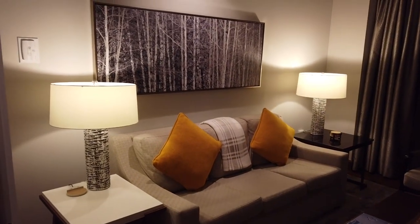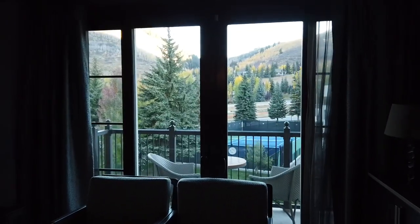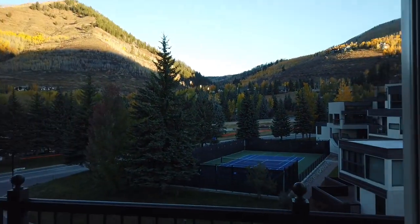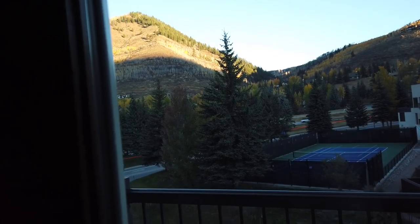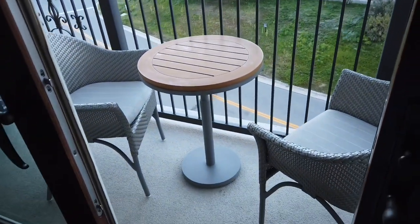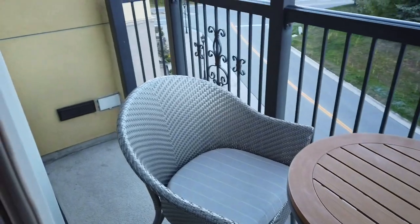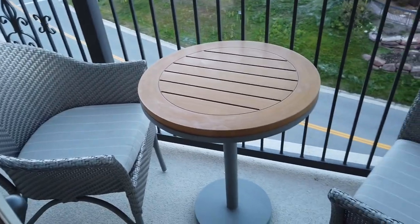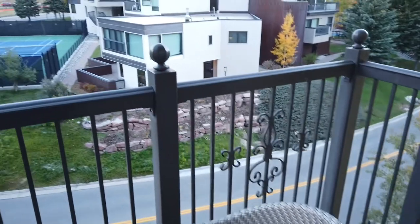We arrived at night so we really couldn't see that there was a balcony, so I had to come back the next day to show you. Now, balcony is kind of a generous term here — as I get the door open you'll see this is a very narrow balcony, and if you step out and close the door there's not much room to turn around. In cooler weather it's really not terribly user-friendly; I imagine you need to be here in the summer and be able to leave that door open.